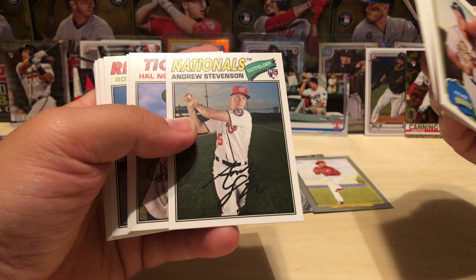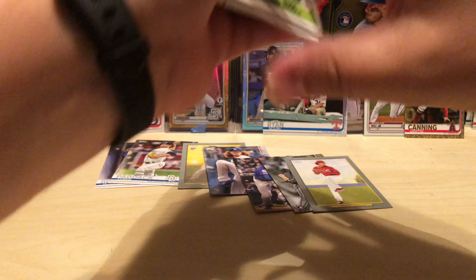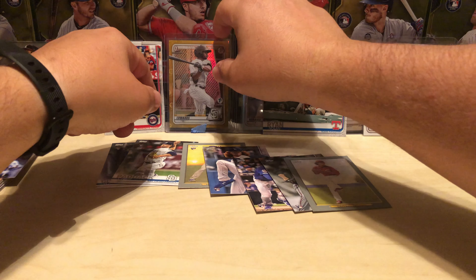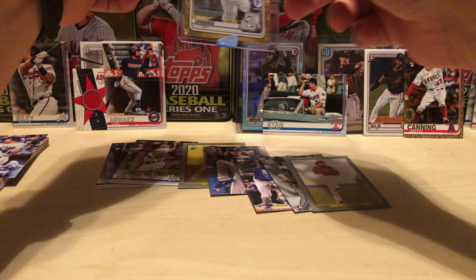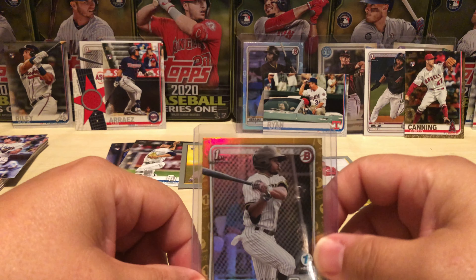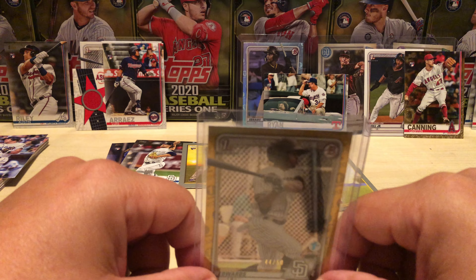Why does that card seem thicker? I know there's nothing special about it but I don't know. The rest of the packs I opened made up for how skunky that Archives pack was. I'm not going to go over everything because there's a lot to go over. Again, check out Stryker Breaks — get in on some of his breaks, they're decently priced and you can pull some fire.